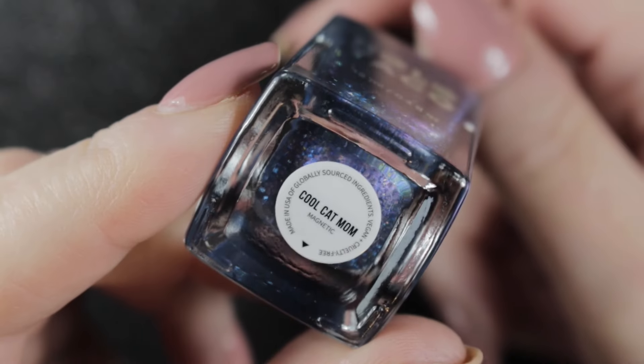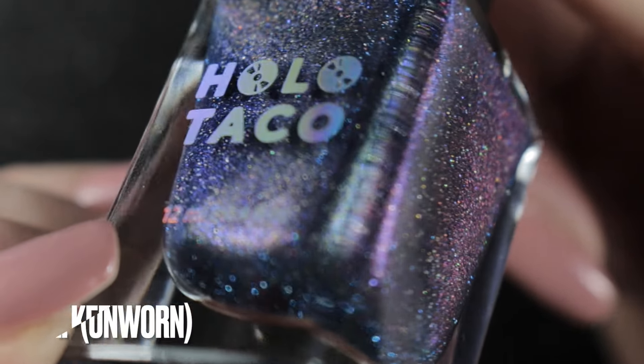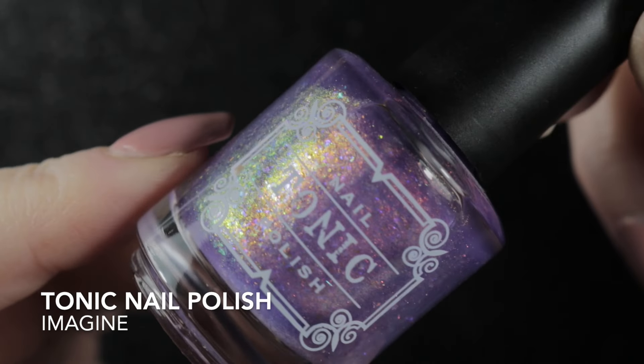The next one was Holotaco's Cool Cat Mum, and I do love the look of this polish. I did not get around to wearing it, but I will be keeping it and this one will be making an appearance on my summer nail polish rack.